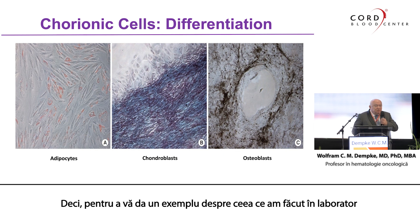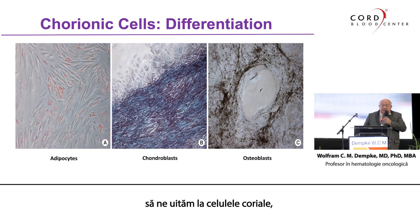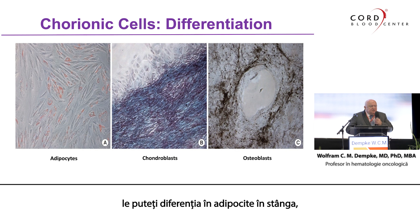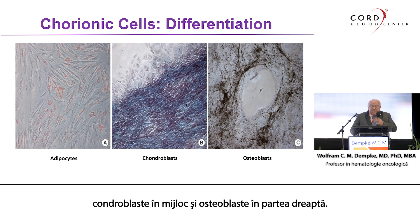Just to give you an example of what we have done in our lab: we look at the chorionic cells I showed you a moment ago. Using different experimental conditions, you can differentiate them into adipocytes on the left, chondroblasts in the middle, and osteoblasts on the right side.